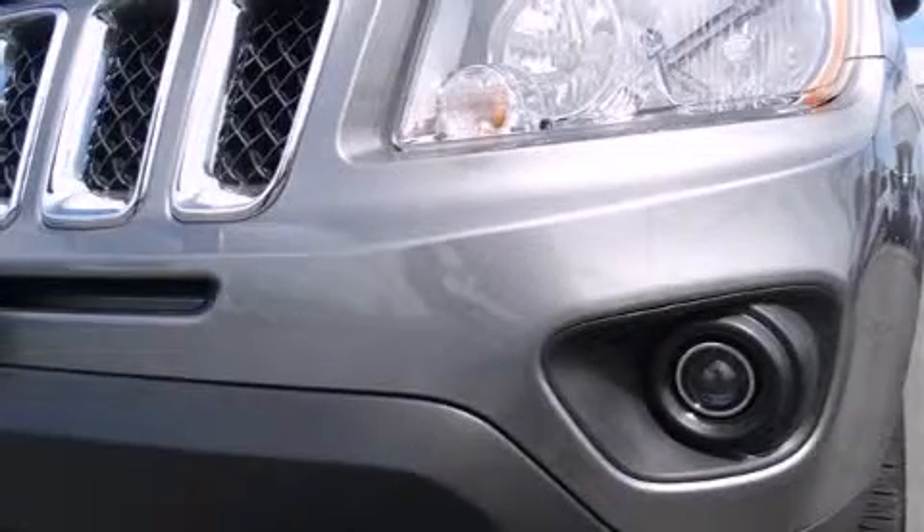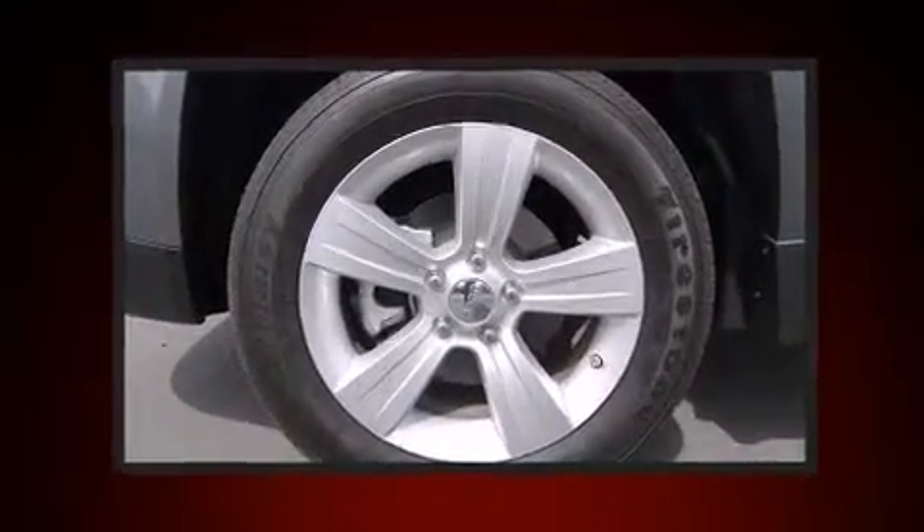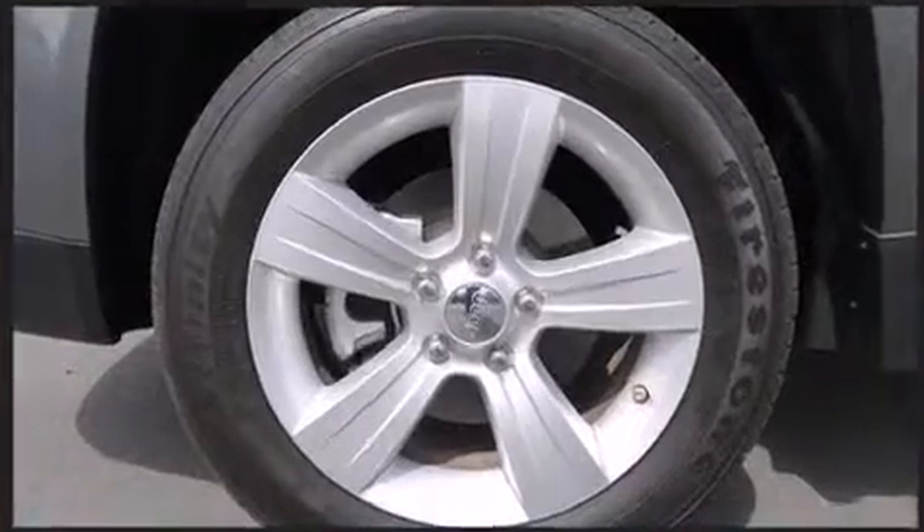Here's a great deal on a 2012 Jeep Compass. Under the hood, you'll find a four-cylinder engine with more than 170 horsepower, providing a spirited yet composed ride and drive.